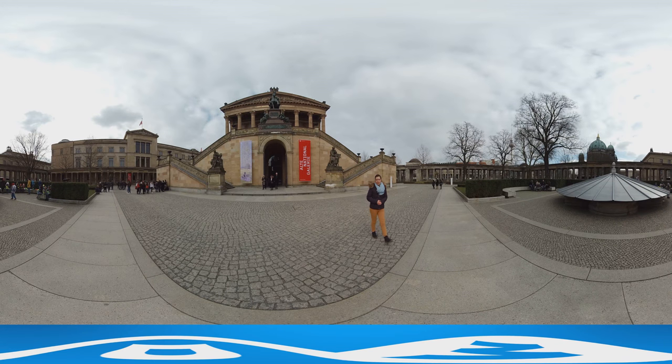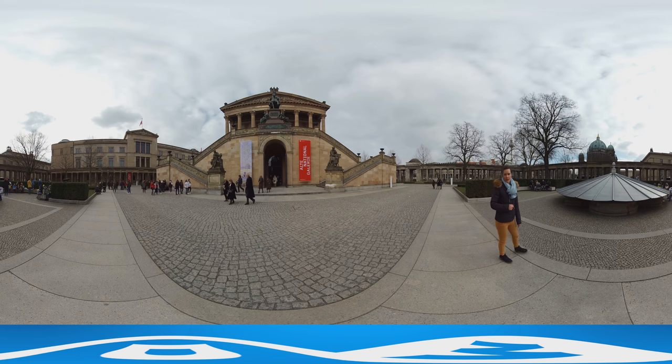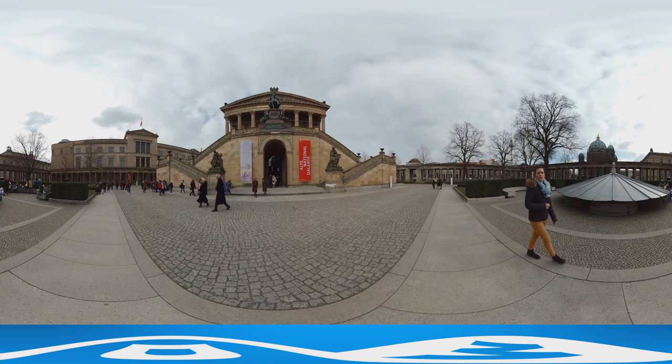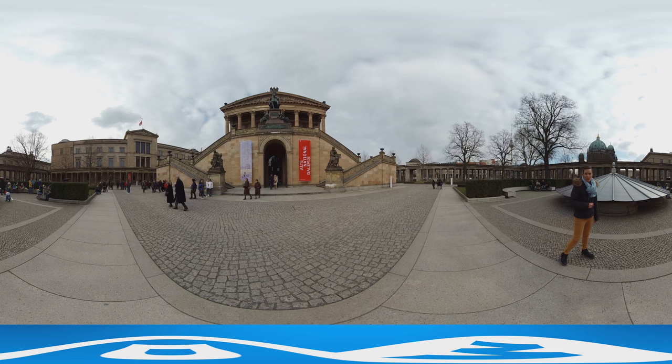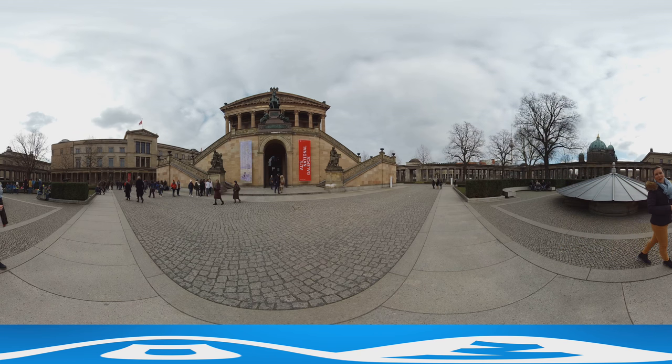I'm right on the Museum Island in Berlin. Here you'll find five museums and I want to show you three of them in 360 degrees: the Alte Nationalgalerie, the Altes Museum and the Neues Museum. On my tour you can decide what you want to see — just look around.